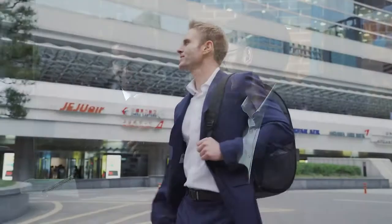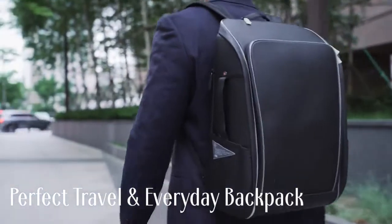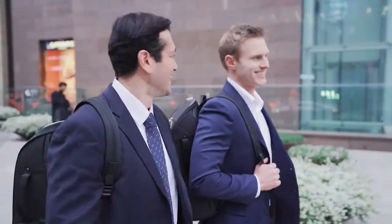The combination of a sleek design, versatility and functionality make the TDN the perfect travel and everyday backpack. You're always looking your best.